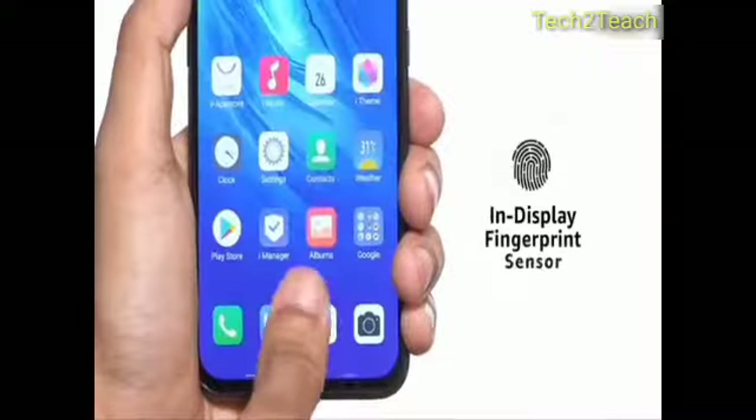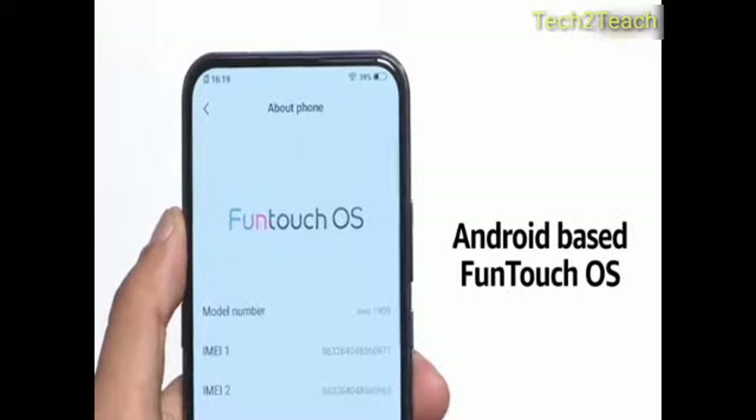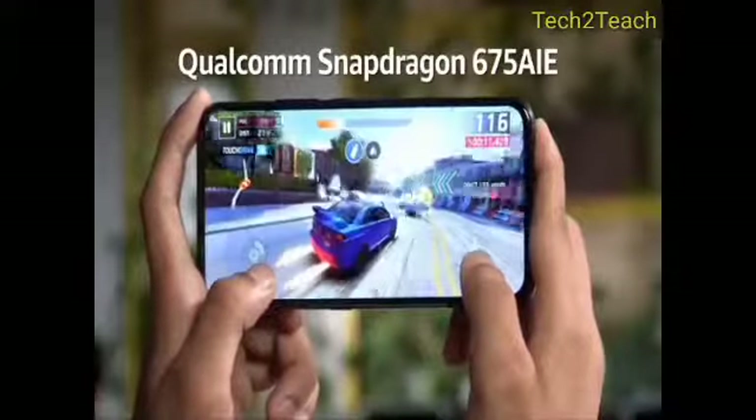For security, it has an in-display fingerprint sensor. The Vivo V17 Pro runs on the Funtouch OS based on Android. For performance, it relies on the Qualcomm Snapdragon 675Ai E processor.